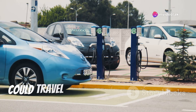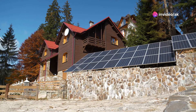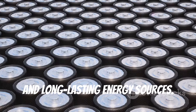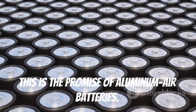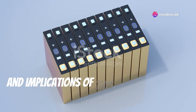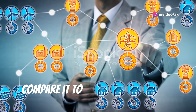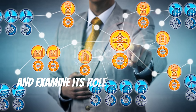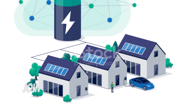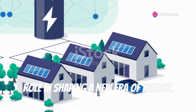Imagine a world where electric vehicles could travel further on a single charge. Picture remote areas powered by reliable and long-lasting energy sources. This is the promise of aluminum air batteries. Their potential applications are vast and exciting. This essay will delve into the science, potential, and implications of this groundbreaking technology, exploring recent advancements, comparisons to other battery types, and its role in a sustainable future.